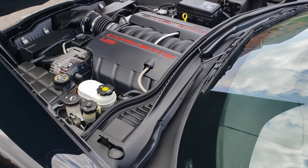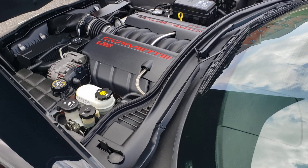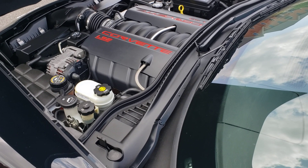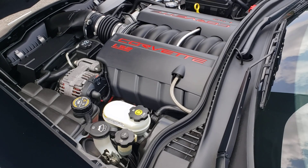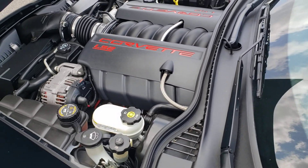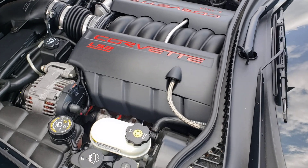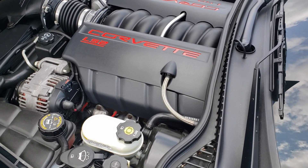Hi everybody, it's Larry. Welcome to our auction on our 06 Corvette, 9,000 mile car. We're going to do our cold start. I don't know that it matters much on one of these newer cars, but I'm used to it on the older ones that I list, so we're going to do it anyway.